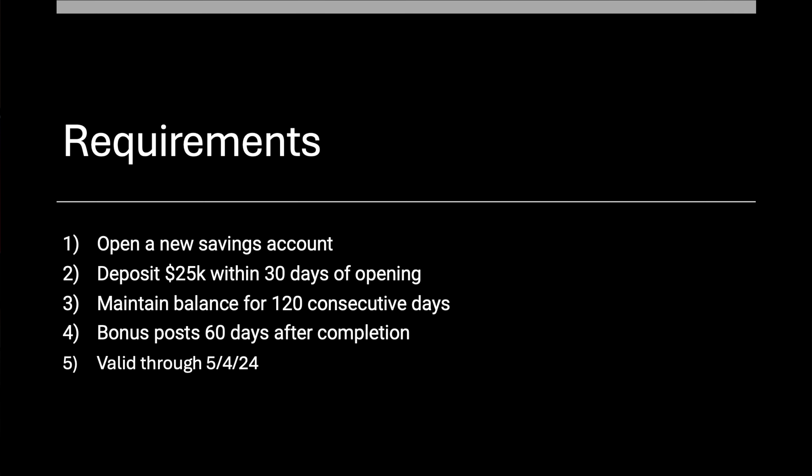What you need to do is open a new savings account, deposit $25,000 within 30 days of opening that account, and then maintain the balance for 120 consecutive days. The bonus itself will post 60 days after completion. This offer is valid at the time of taping for May 4th, 2024 — May the 4th be with you. There's no direct depositing or anything like that, just new money to Barclays.